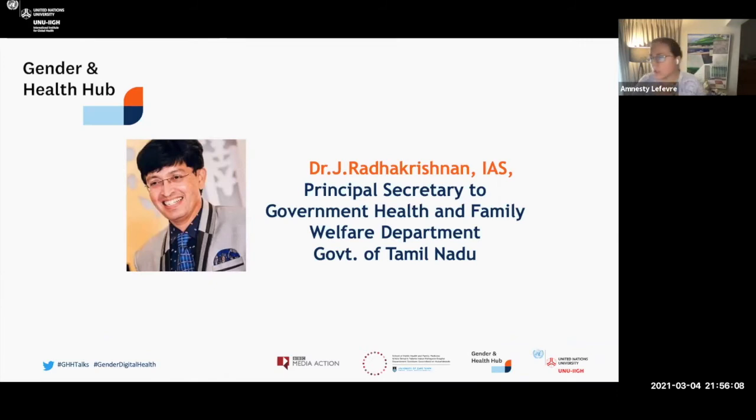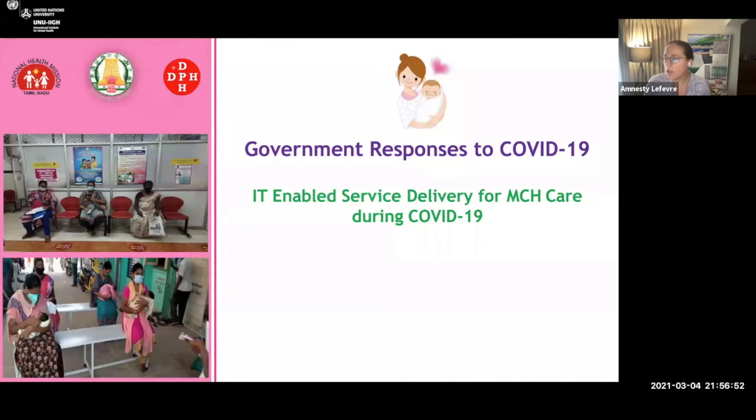We'd now like to shift our collective focus to India. We're very pleased to introduce Dr. Radhan Krishnan, who is the Principal Secretary for Health in the Indian state of Tamil Nadu, which is home to a population of just over 70 million. He oversees an incredibly vast network of primary, secondary, and tertiary hospitals, as well as medical colleges. He has extensive experience managing emergencies, including overseeing the response and relief efforts to the 2004 tsunami in Tanjavur District. In today's talk, he'll be providing an overview of how technology has been used to address women's health needs in the Tamil Nadu government's response to COVID-19. Without further ado, sir — over to you.